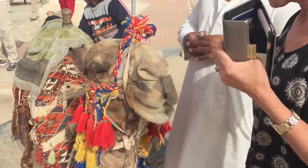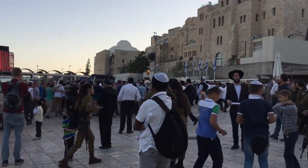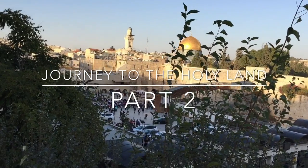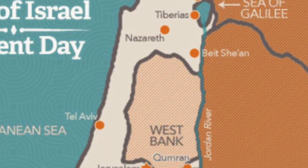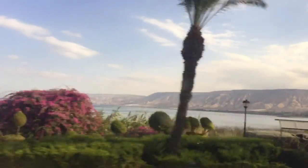Welcome to Israel and the Holy Land. This is a five-part series where we journey through some of the most incredible and sacred sites that this land has to offer. On this episode, we visit Bet Shean in the north, the famous Roman ruin, followed by Bethlehem in the West Bank.